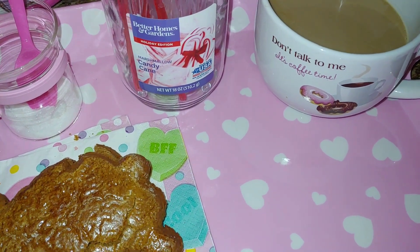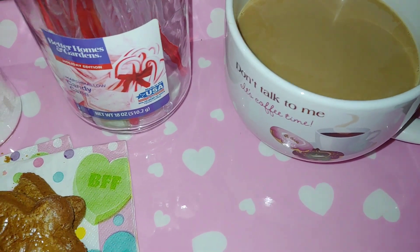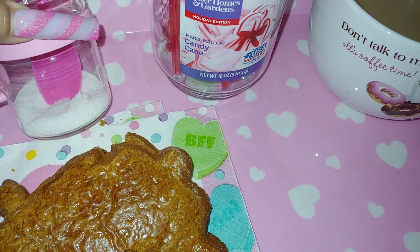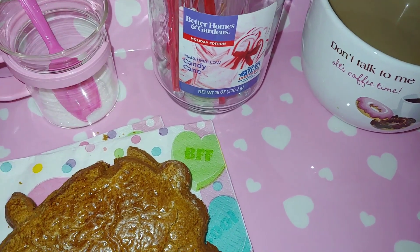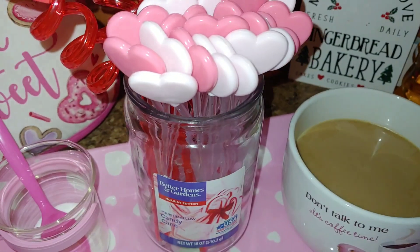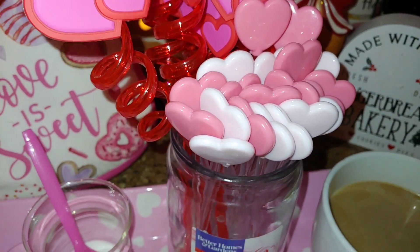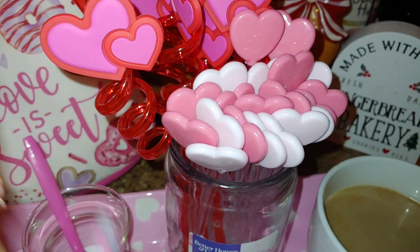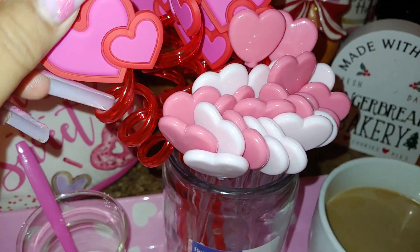Tonight I wanted coffee, so he made me some and already put some creamer in there. I'm going to add a few teaspoons of sugar and then stir it with my heart girly picks — these are fun straws I use for soda pop, sweet tea, lemonade, whatever. I usually love to drink out of a straw.